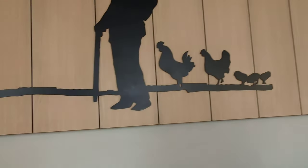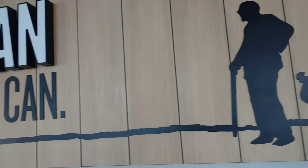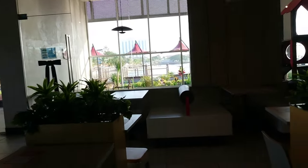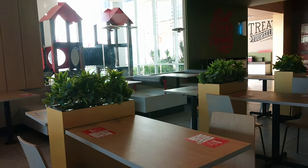So here's the new seating, and I like this silhouette of Colonel Sanders with chickens following him, and this 'do all you can and do it the best that you can' slogan. New ones, and the seats in the middle are still the same.